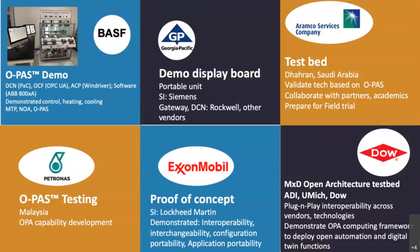On the top right, you see the announcement of a testbed facility in Dhahran by Aramco. They're planning to use Schneider Electric as a systems integrator. This test facility will be used to validate technology based on OPA. It will serve as a place for collaboration partners to conduct experiments, and they also plan to use it to interact and collaborate with leading academic institutions. Ultimately, Aramco plans to use this facility to test and prepare for a field trial deployment of an open process system.